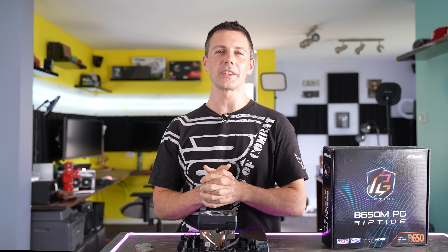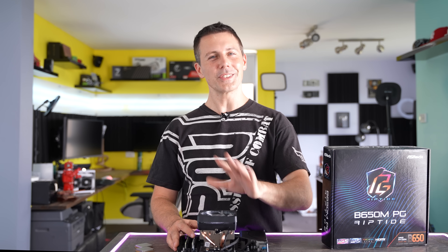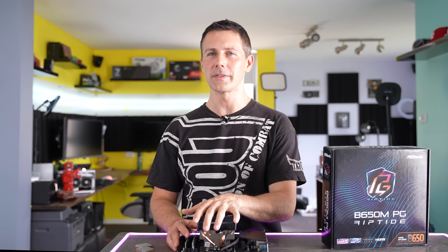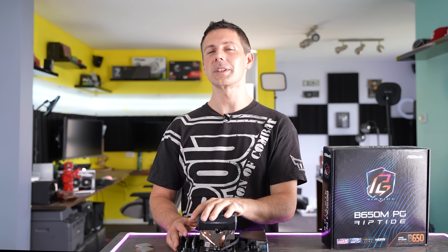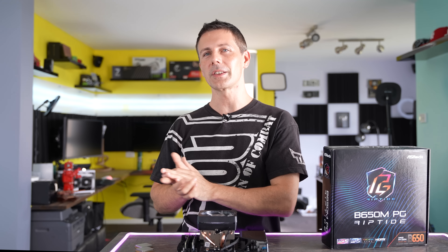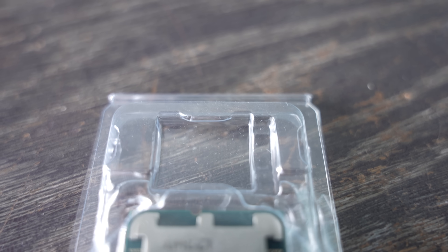The final question: the Ryzen 7 7700 versus the i5-13600K — which would I go with personally? That really depends. If I wasn't doing YouTube videos and I was just a gamer, I'd actually go for the Ryzen 7 7700. However, if I was creating videos, which I do now, I would go for the 13600K. So basically, if you've got a bigger productivity focus, the 13600K is going to be better. If you're mainly gaming, I think the Ryzen 7 7700 is going to be a better experience.